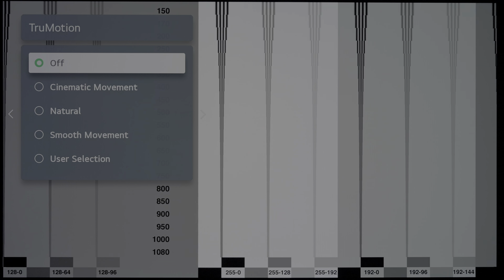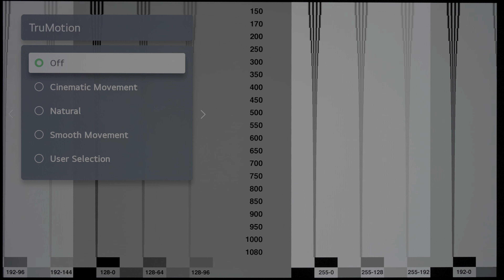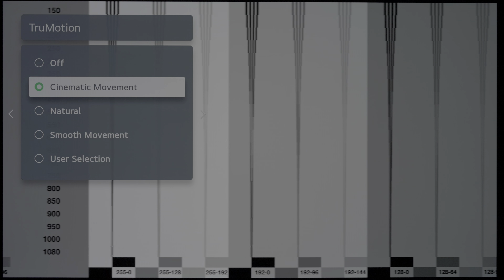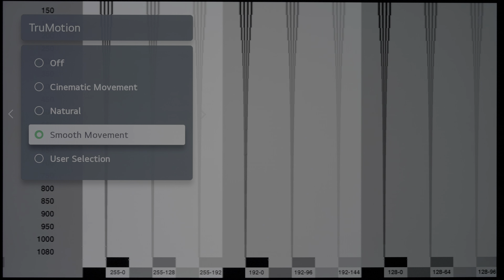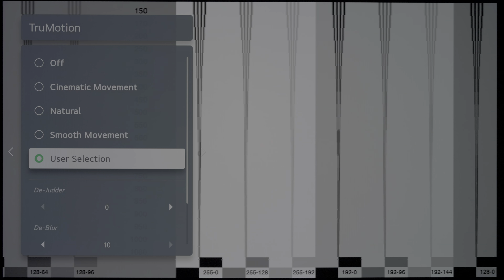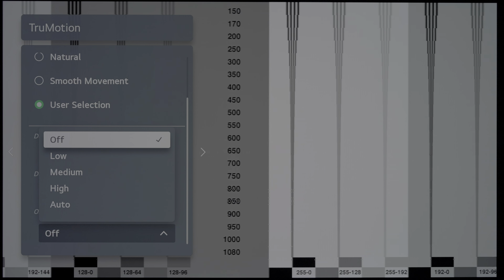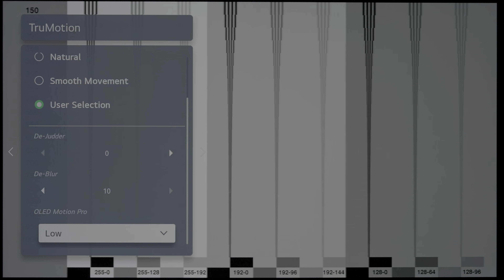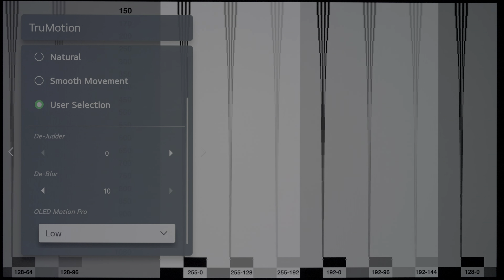With TruMotion disabled, motion resolution came in at the sample-and-hold baseline of 300 lines on this horizontally scrolling test pattern. Engaging TruMotion would more than double motion resolution to 650 lines, and should you go into the user selection submenu and enable OLED Motion Pro, which activates 120Hz black frame insertion, motion resolution could go up to 1080 lines or perhaps even higher, together with blur set to 10.